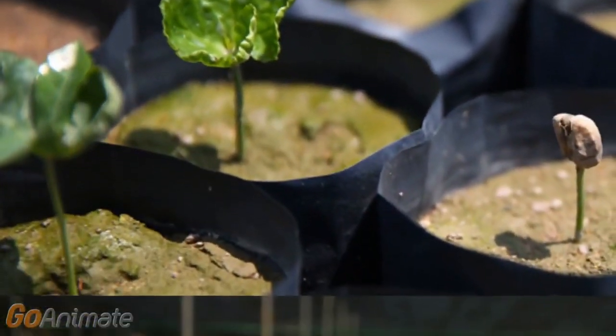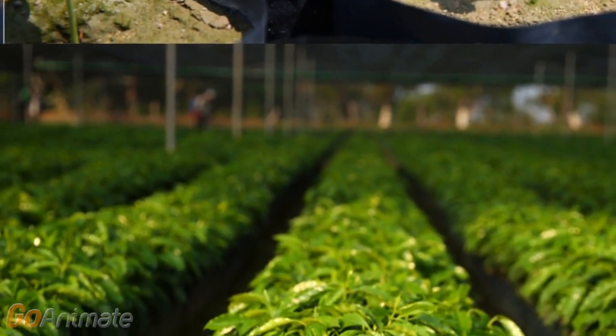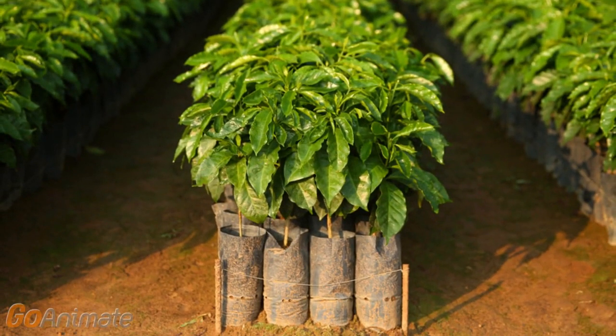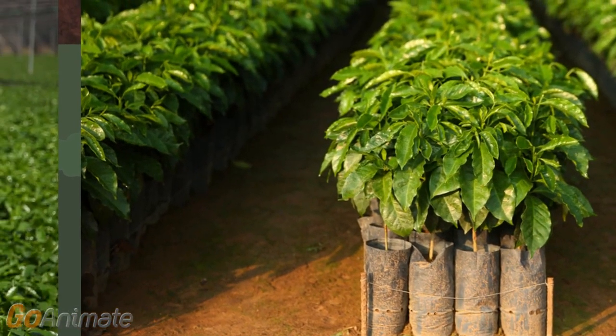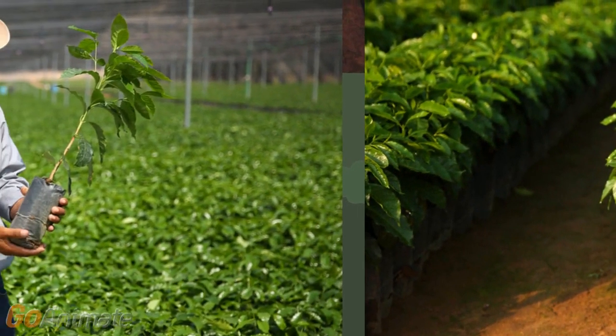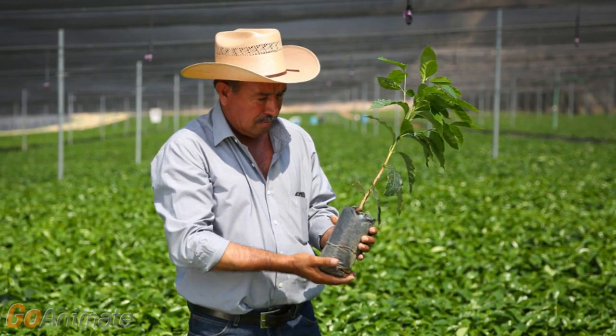After about four months, the plant produces its first branches. At this point, plants are inspected for plant size, leaf color, plant structure, and distance between branches. Any plant that doesn't meet this specification is discarded from the nursery. After about a year, these plants have finally produced dark green foliage and a healthy root system. The plants are now ready to be transplanted into the field, but they won't be ready for their first commercial harvest for another three to four years.